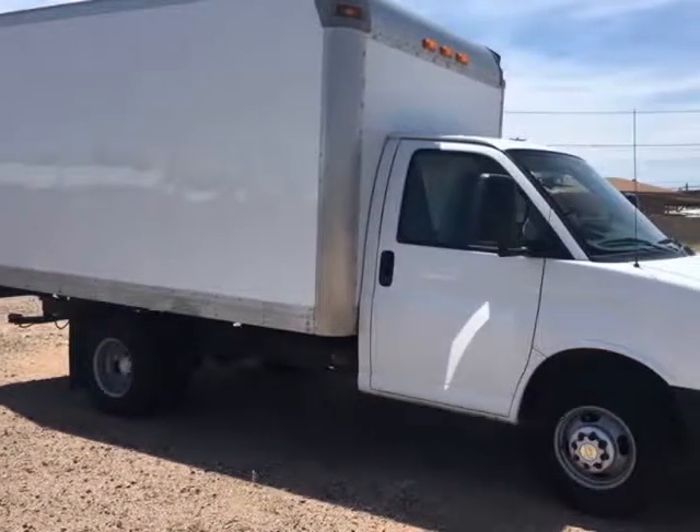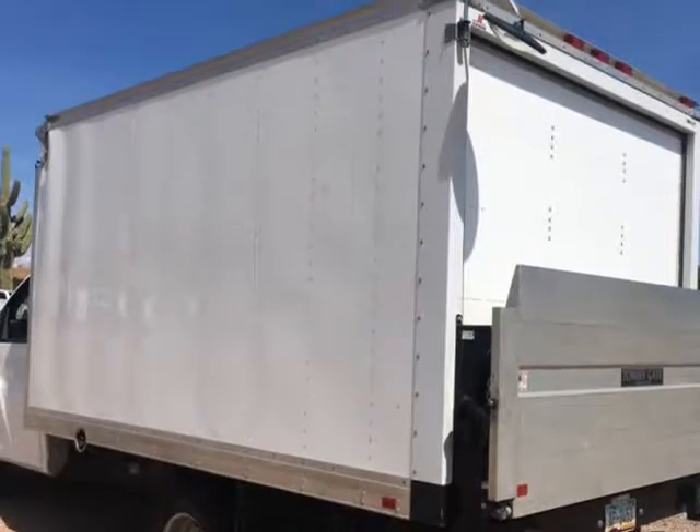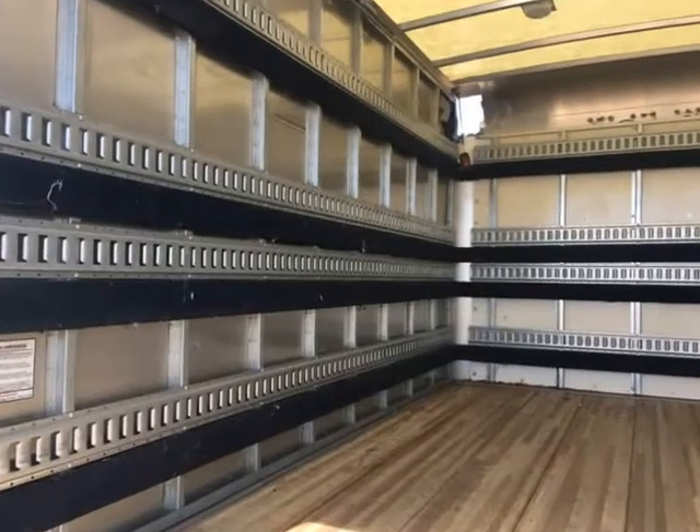This 2012 Chevrolet Express commercial cutaway is brought to you by Southwest WorkTrucks. 2012 Chevy 3500 Dually Cutaway, 12-foot box truck with liftgate. 4.8L V8 gas power, automatic transmission, and ice cold A/C.